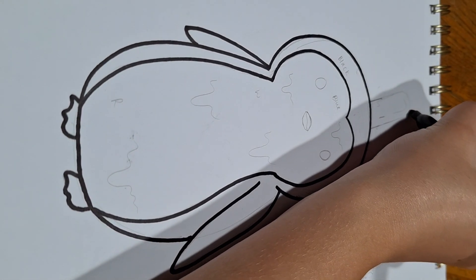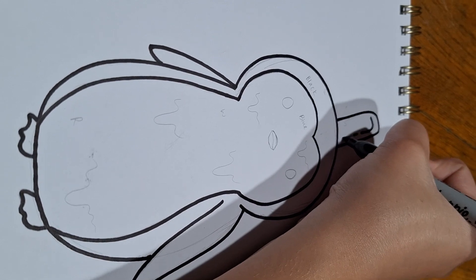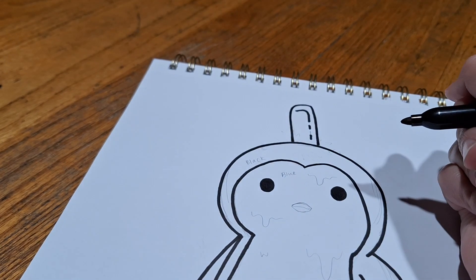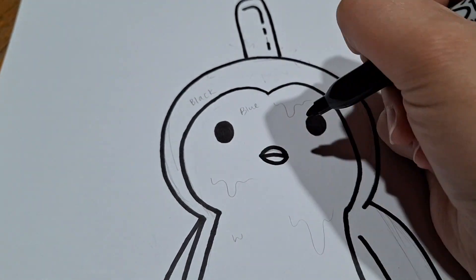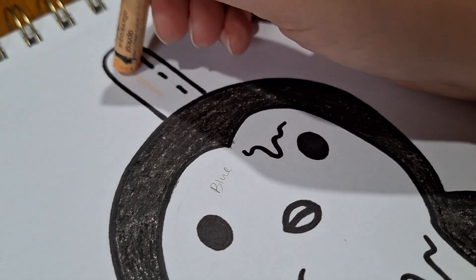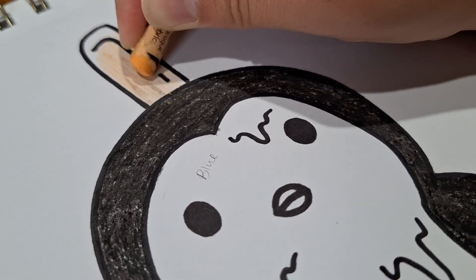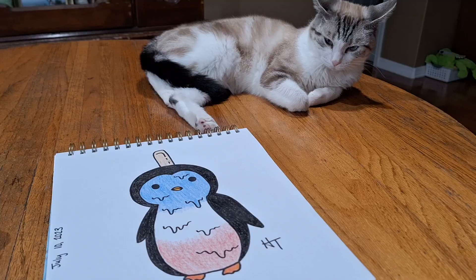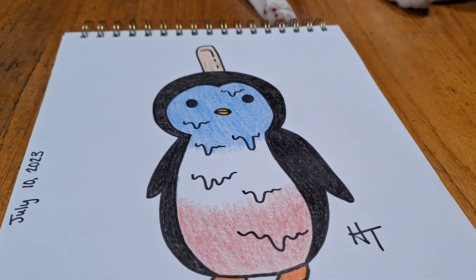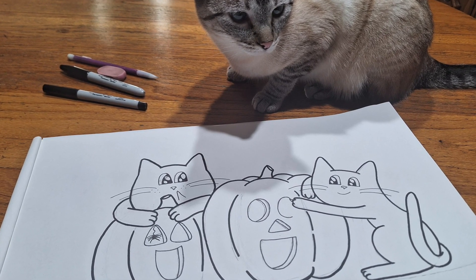Here are a few of the drawings I did this summer.